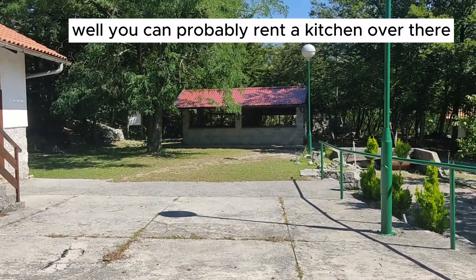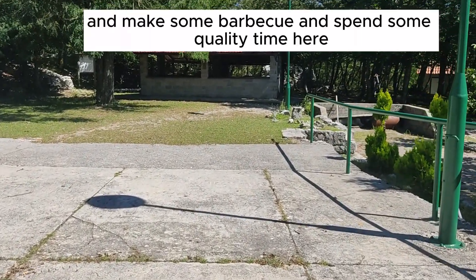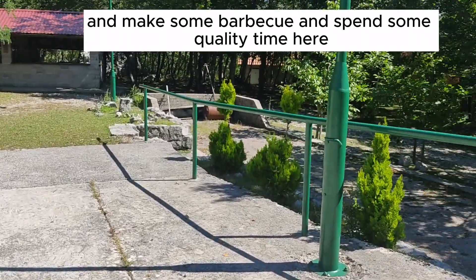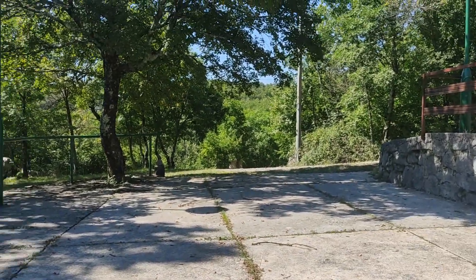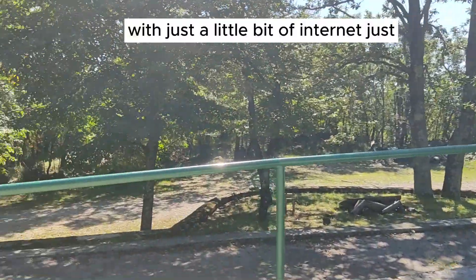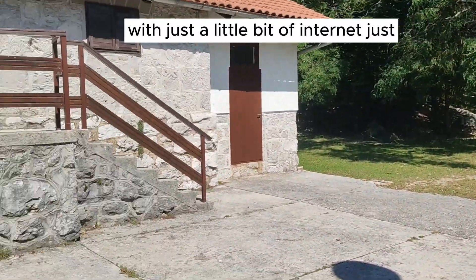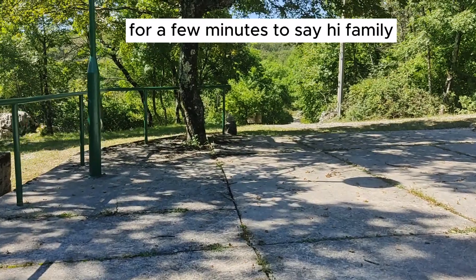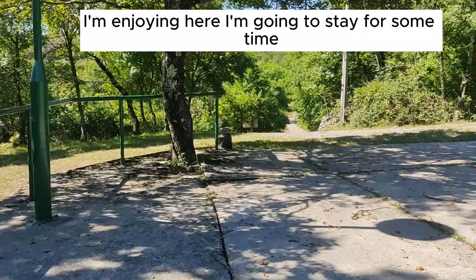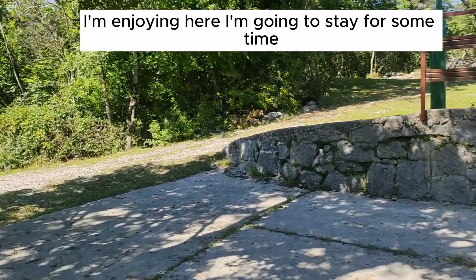And this is the so-called hunter's house. You can probably rent a kitchen over there, make some barbecue, and spend some quality time here — with just a little bit of internet for a few minutes to say hi to family, enjoying the nature and staying for some time.